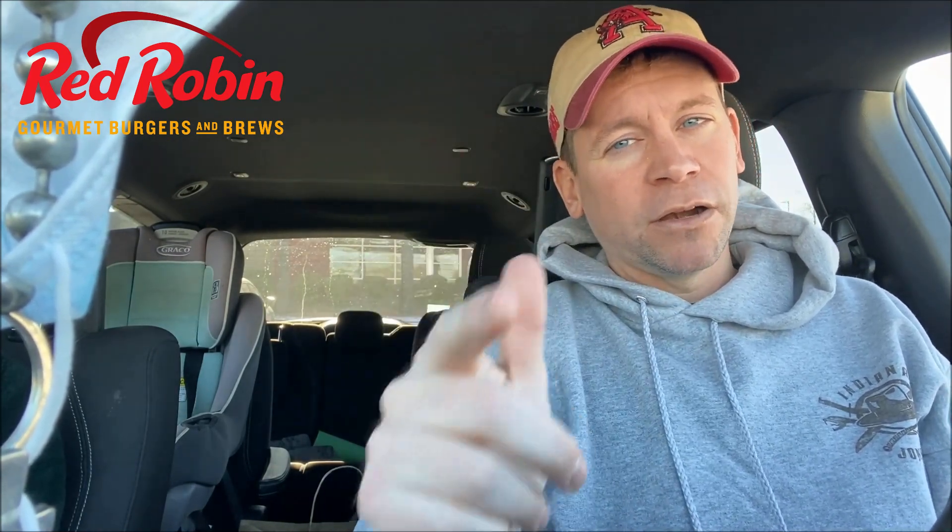One of the main reasons is they have new burgers, and what we got is the BBQ burnt-end burger. I'm very excited. I got garlic fries with it. It smells amazing.